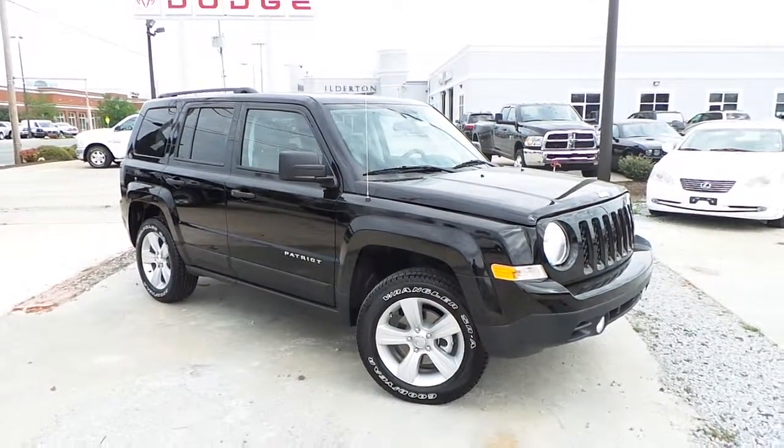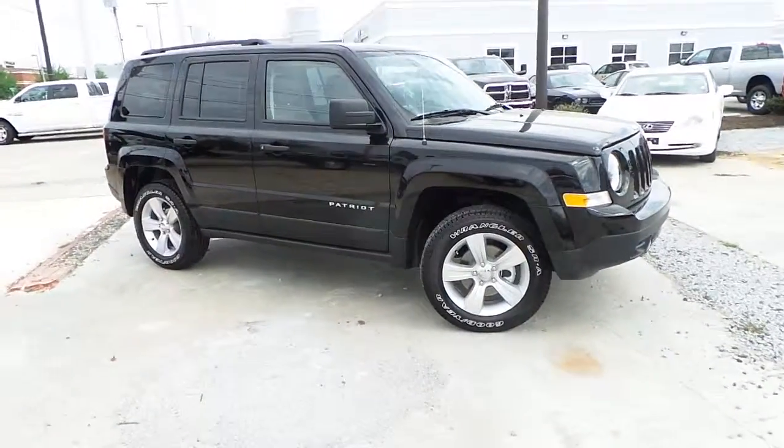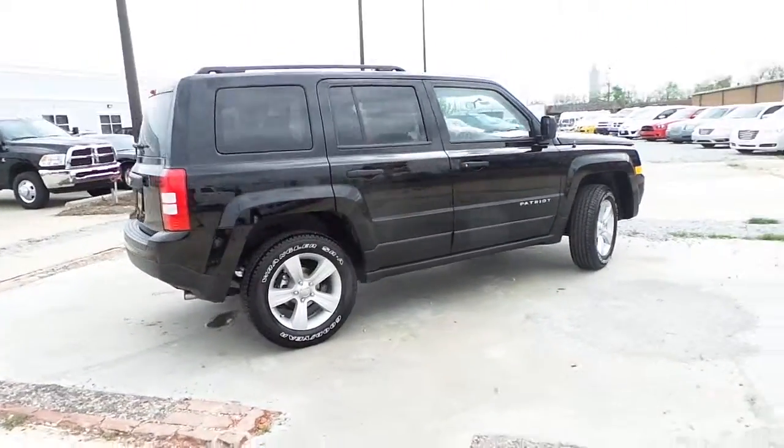Hilderton Dodge Chrysler Jeep would like to present this all-new 2014 Jeep Patriot Sport 4x4, featuring premium alloy wheels and Wrangler series tires.